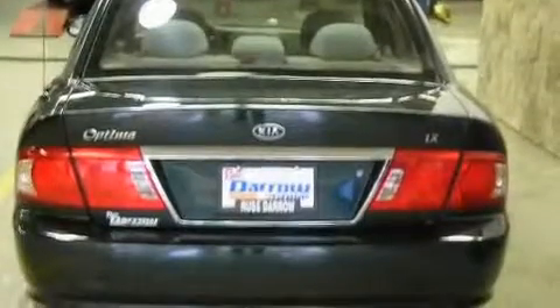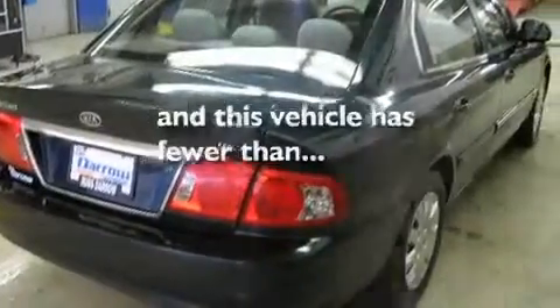Additional features include a passenger side vanity mirror, side impact airbags, a CD player, and this vehicle has fewer than 75,000 miles on the odometer.